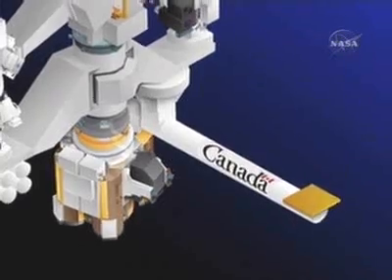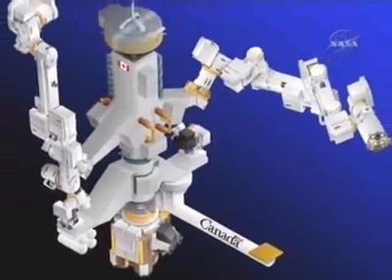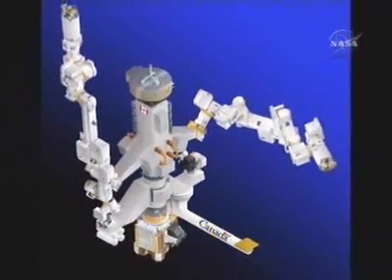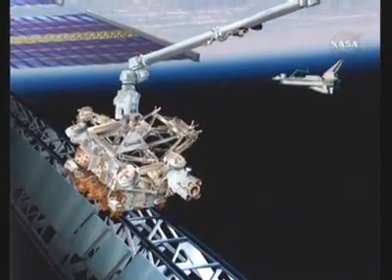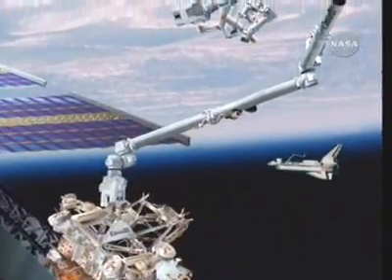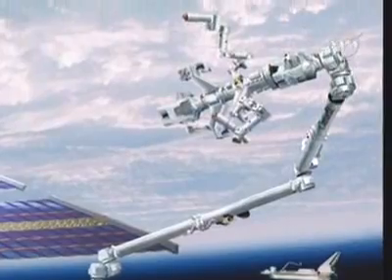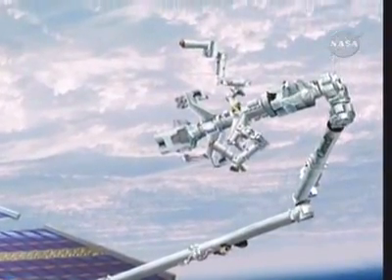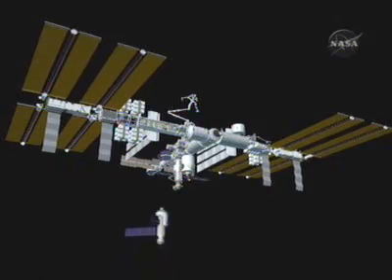Arriving with the first component of the Japanese laboratory Kibo — which means hope — is the final component of the Canadian Space Agency's mobile servicing system. The special purpose dexterous manipulator, known as Dextre, is a two-armed robot that can be attached to the station's Canadarm 2 or the mobile base system. Flown by crew members from inside Destiny, Dextre will perform intricate maintenance and servicing tasks that would otherwise require an astronaut to make a spacewalk.